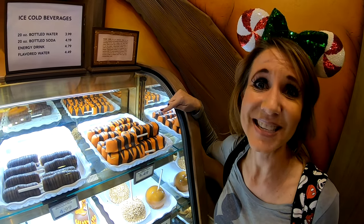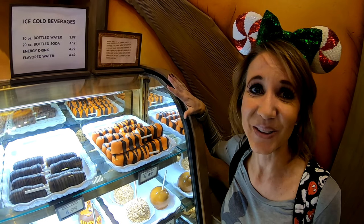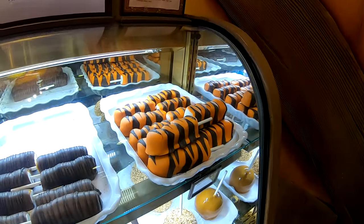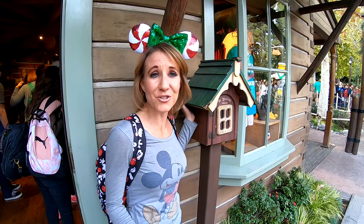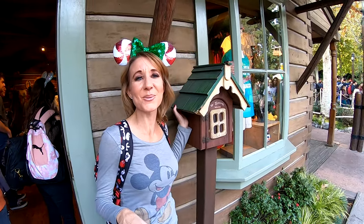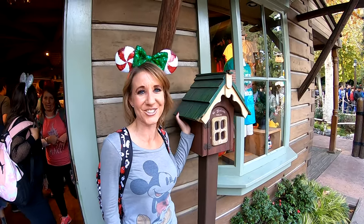And here are the famous Tigger Tails. Don't they look delicious? I just want to grab one and bite right into it. Right next to the other entrance to Pooh Corner is Mr. Bluebird's house, and this is just a reminder to have a zippity-doo-dah day with Mr. Bluebird on your shoulder.